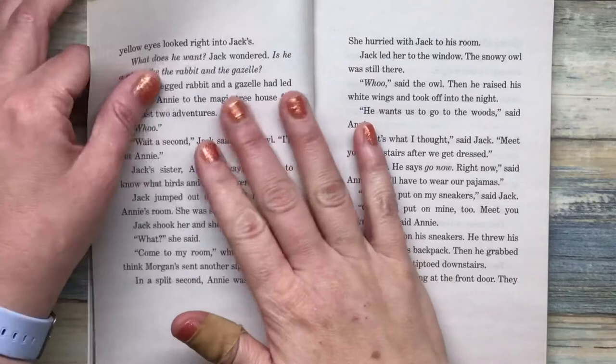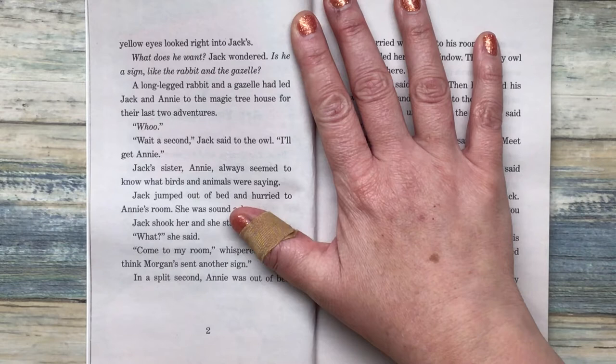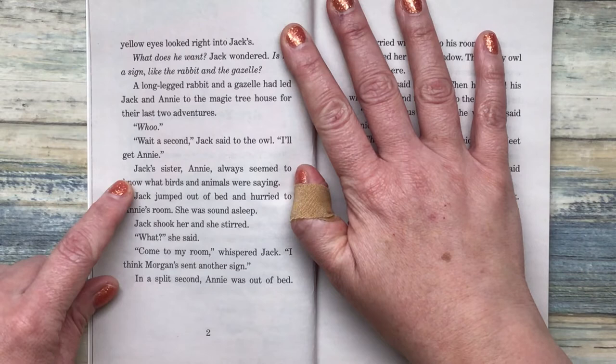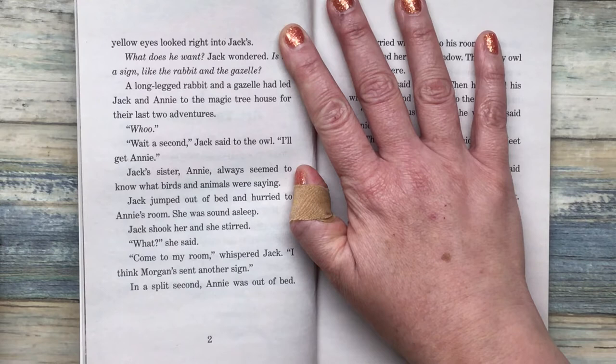Its large yellow eyes looked right into Jack's. "What does he want?" Jack wondered. "Is he a sign like the rabbit and the gazelle?" A long-legged rabbit and a gazelle had led Jack and Annie to the magic treehouse for their last two adventures. "Hoo — wait a second," Jack said to the owl. "I'll get Annie." Jack's sister Annie always seemed to know what birds and animals were saying. Jack jumped out of bed and hurried to Annie's room. She was sound asleep. Jack shook her and she stirred. "What?" she said. "Come to my room," whispered Jack. "I think Morgan's sent another sign." In a split second, Annie was out of bed.